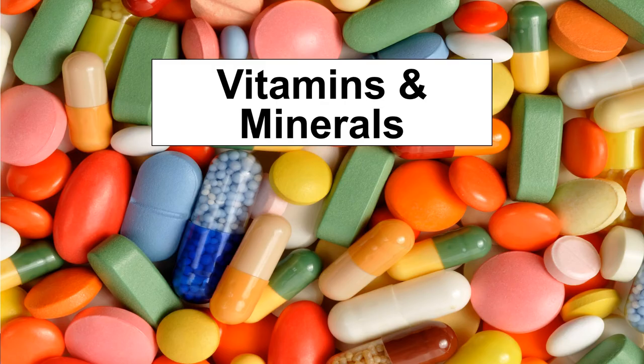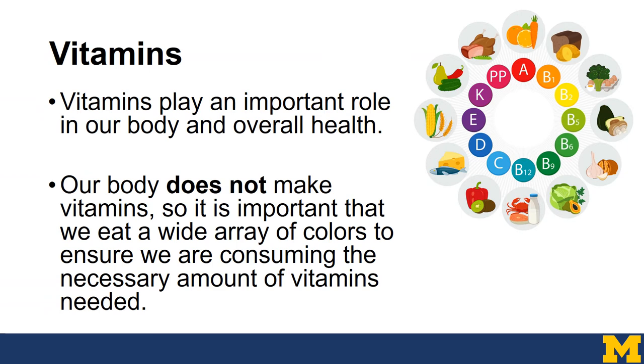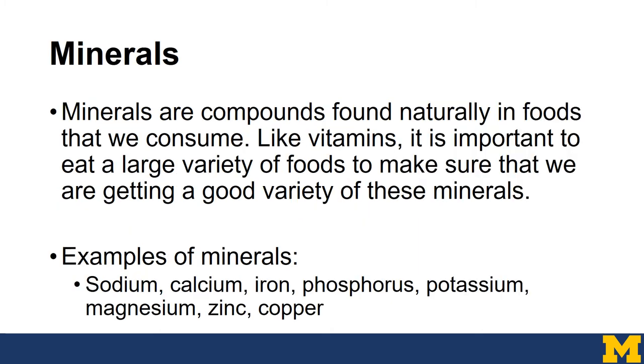Now that we've talked about nutrients that give our body calories and energy, let's talk about the nutrients that don't provide calories but are required for normal body function — vitamins and minerals. Vitamins play a very important role in our overall health, but our body doesn't make vitamins, so it's important to eat a wide array of colors to ensure we're consuming the necessary amounts. Minerals are compounds found naturally in foods. Similar to vitamins, eating a large variety of foods ensures we get a good variety of minerals. Examples include sodium, calcium, iron, phosphorus, potassium, magnesium, zinc, and copper.